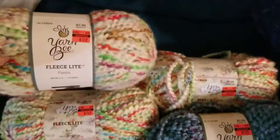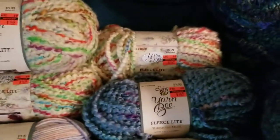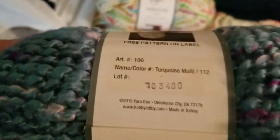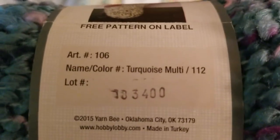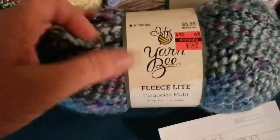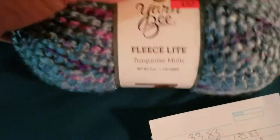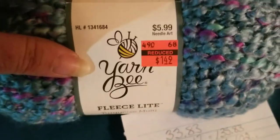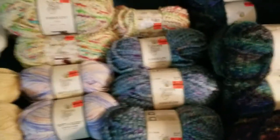I also got three of these — this colorway is called Turquoise Multi. It's the same Yarn Bee Fleece Light yarn. Originally $5.99, down to $1.49 as well. I was able to get three of those.